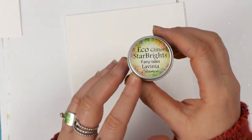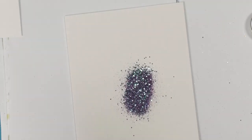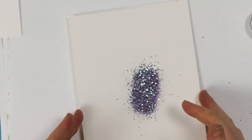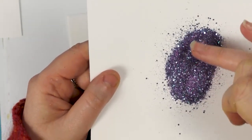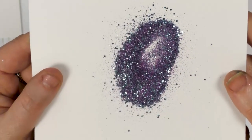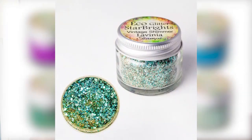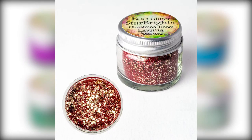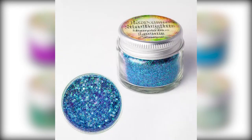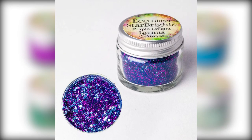Lastly, we've got Fairy Tales, with a lovely pale lilac and then a beautiful pale blue for the coarser glitter. That gives you an idea of what these lovely colors are like — all eight mixed by us here at Lavinia Stamps. I hope you like them as much as we do. Thanks so much for watching, bye for now!